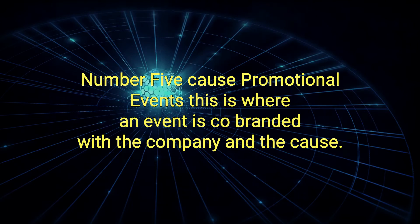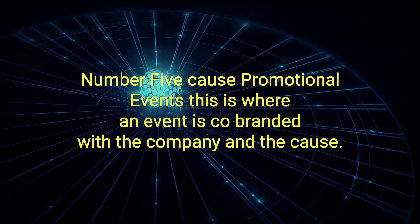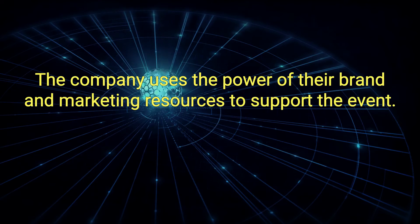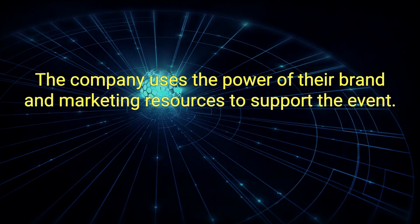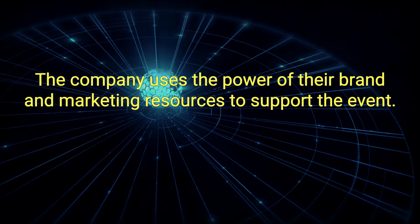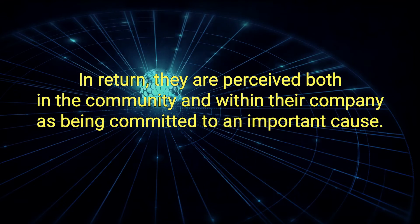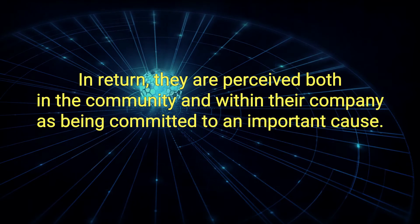5. Cause Promotional Events: This is where an event is co-branded with the company and the cause. The company uses the power of their brand and marketing resources to support the event. In return, they are perceived both in the community and within their company as being committed to an important cause.